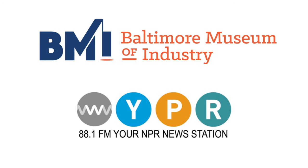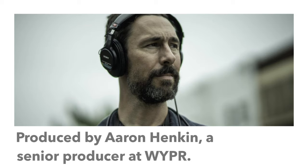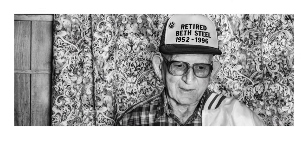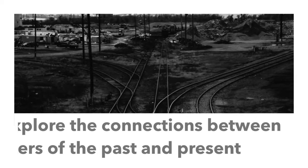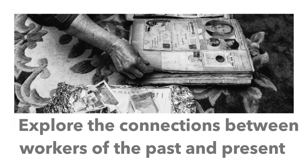The museum is also pleased to partner with WYPR on an original limited edition podcast series scheduled to debut in January 2021. Featuring interviews with former steelworkers, union organizers, community members, and more, the podcast will bring the Bethlehem Steel story to life through first-person recollections.